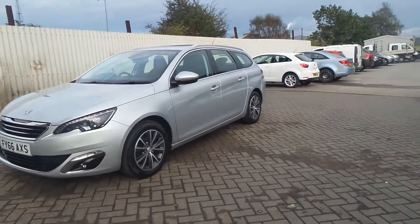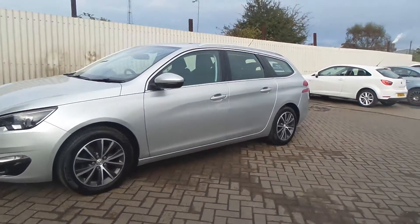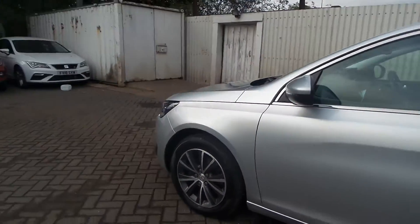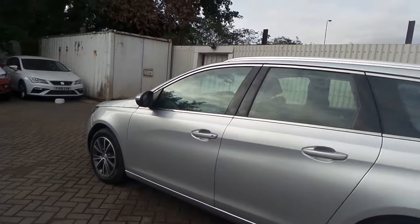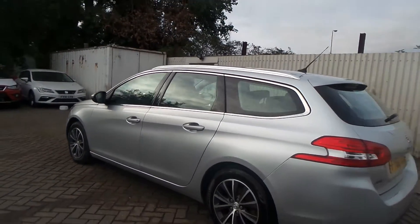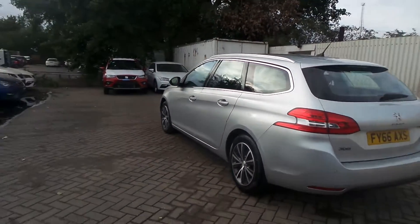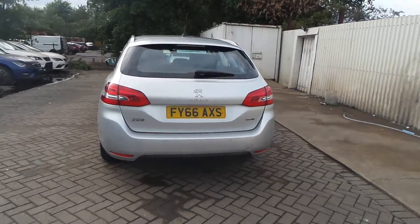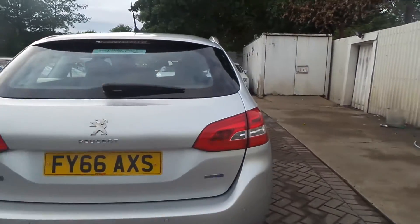Here we have a 66-plate Peugeot 308 SW, 1.6 diesel. There's a 16-inch alloy wheel and the roof bars there. It's the Blue HDi engine.